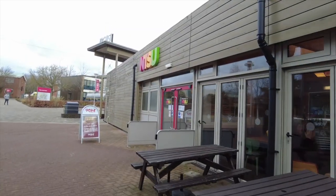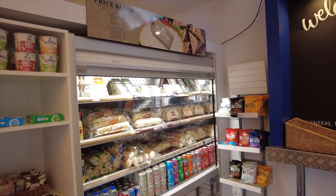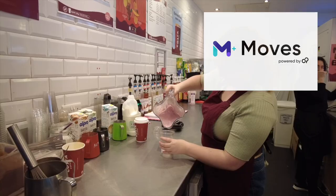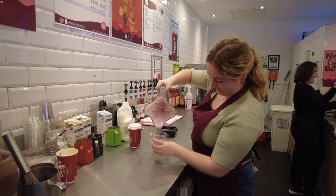One thing I love about NTU is that you get points for being active. This is with the NTU Moves app and with those points you can redeem lots of different rewards. I've redeemed the free breakfast smoothie today.